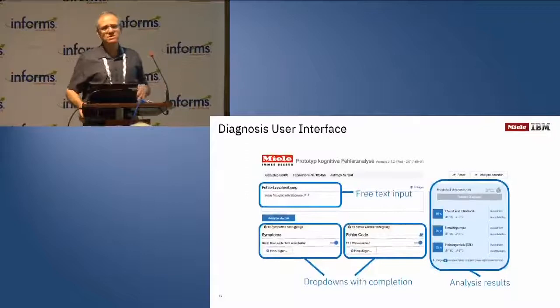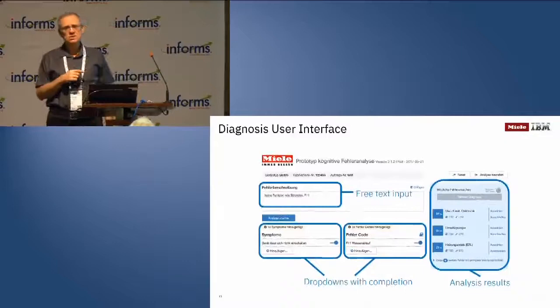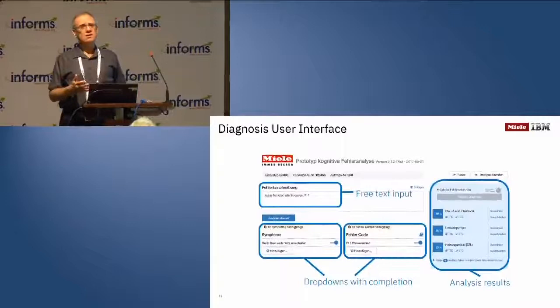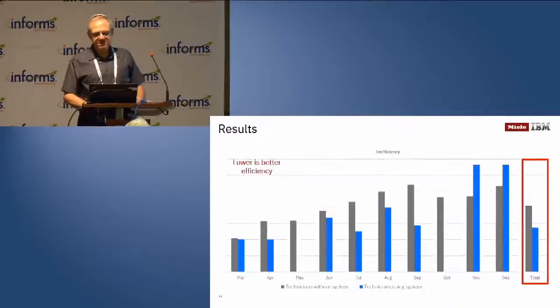To summarize the UI: the technician can enter symptoms using free text — though there are also dropdowns to enter symptoms directly, the free text is very convenient and technicians really like it. For every problem, the technician can say yes or no, and this is very important because we use this information to change the probabilities for other problems. This is called the explaining-away effect: if you know something is a problem, that explains some of the causes and changes the probabilities for other problems, because you need to explain the remaining symptoms more than the ones already accounted for.